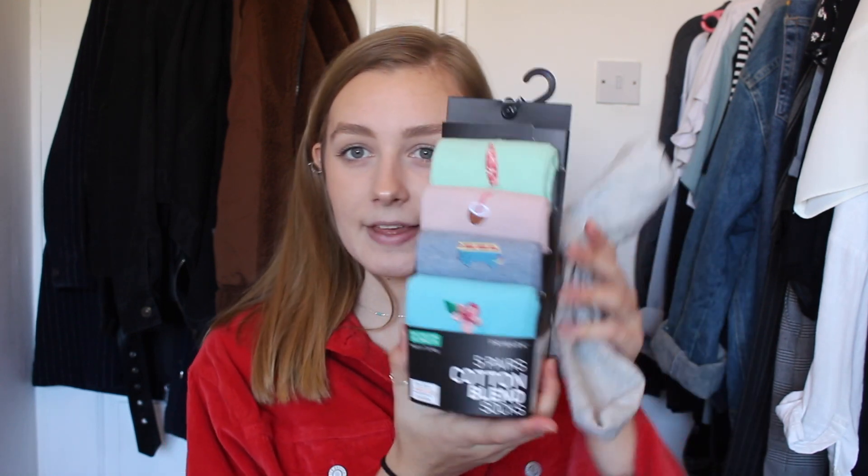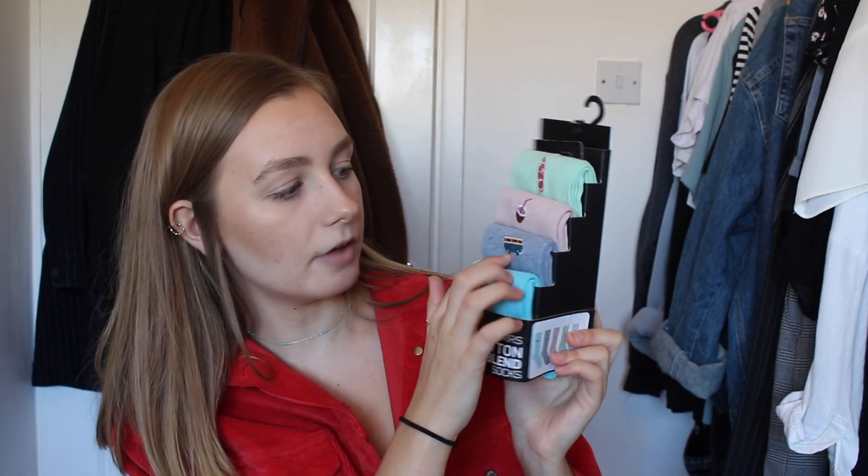I also got a pack from the men's section — grey socks with little palm trees, a surfboard, coconut, a VW van, and a flower. I thought these were really cute especially the colours, really good for spring/summer. They're five pounds for five pairs. When I wore them you couldn't really see the pattern but you could still see the colour, which was cute. The last thing from Primark was a sheet mask.